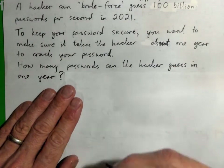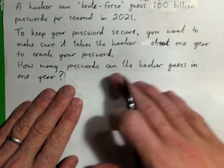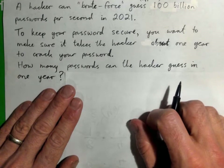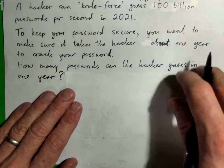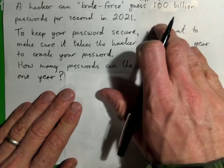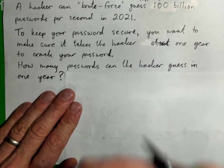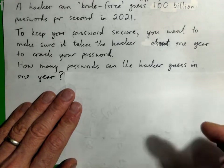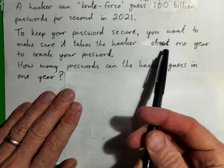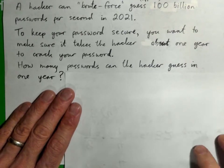If your passwords are predictable, or you use the same password on all different sites — which you should never do — it makes it even easier. It's best to get a password manager if you can. Anyway, let's go over the basic concept of how long a password should be. First, how long do we want it to be?